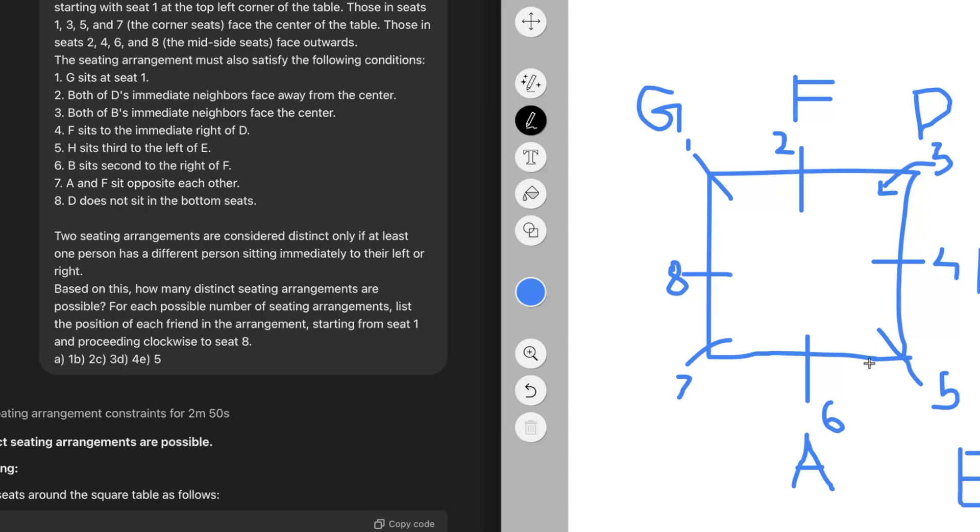For example, if E is sitting at a given seat, third to the left means going left one, two, three — H sits there. If you try placing E at certain seats, the three-seats-left position would already be filled, so those seats are eliminated. This gives us valid positions for E and H. If you keep E at one position, you get one placement for H.